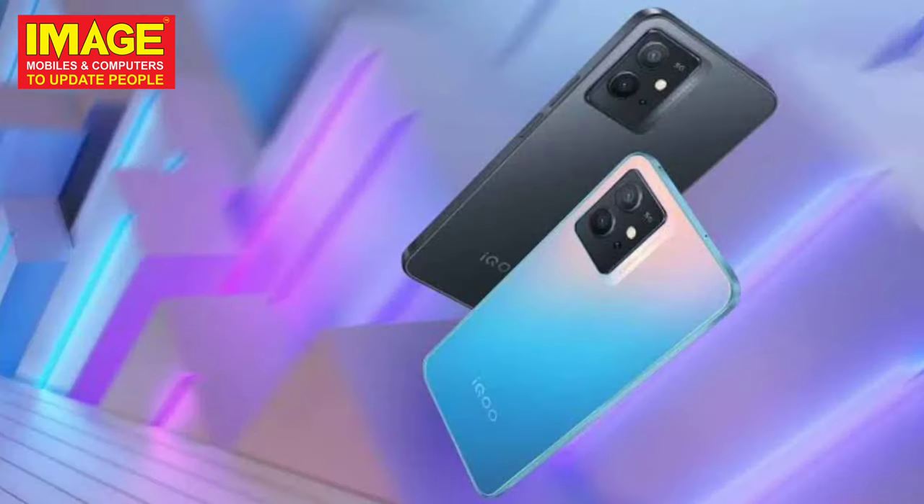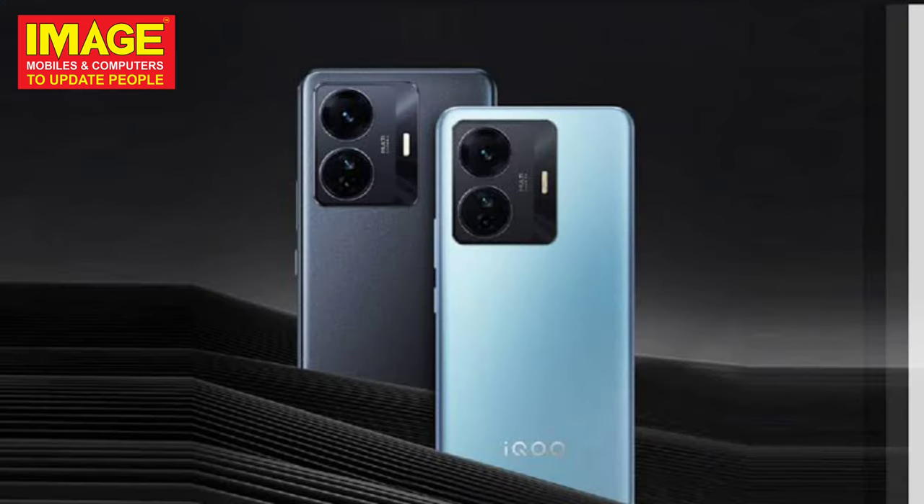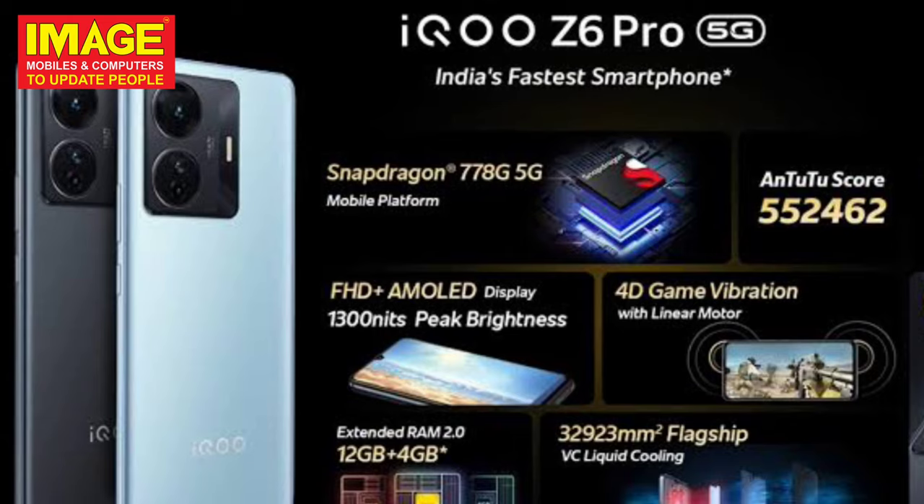The fifth phone is the iQOO Z6 Pro 5G. It has a 90Hz Full HD display and is powered by the Snapdragon 778G chipset. It has a triple camera setup in the back along with a good battery capacity.